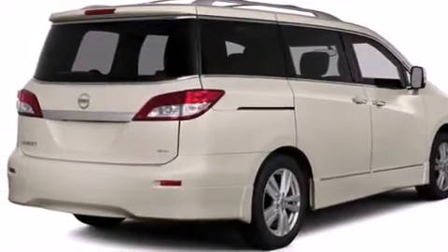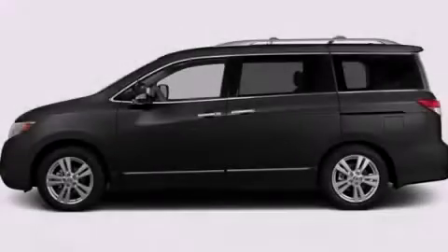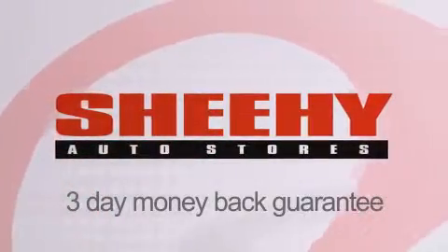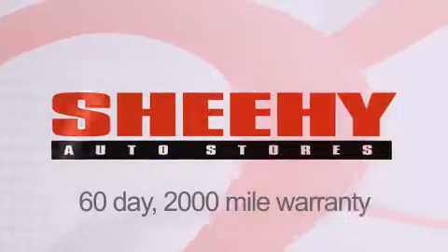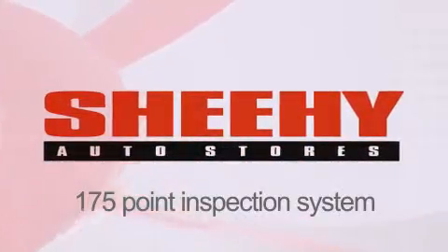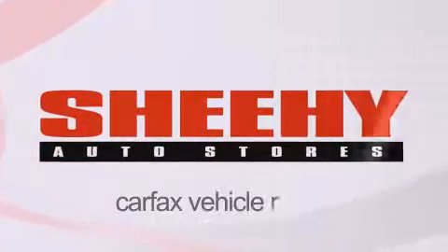We hope you found this video informative. Please contact us today. Every Sheehy Select used vehicle comes with a three-day money-back guarantee, 60-day 2,000-mile warranty, passes a state inspection and our 175-point inspection system, and comes with our Carfax vehicle report.